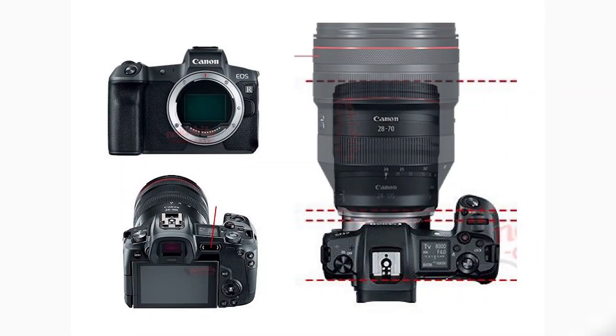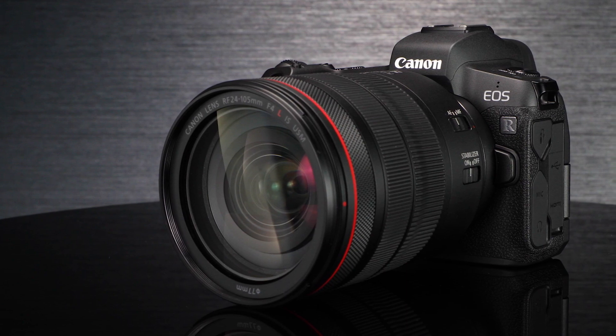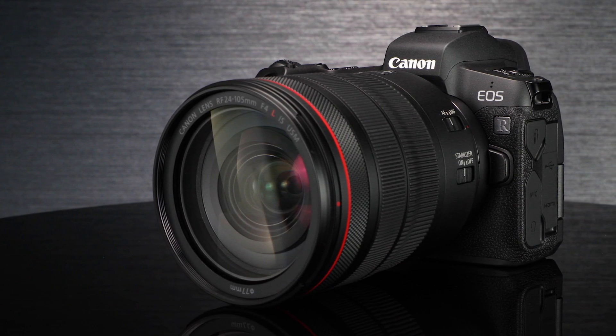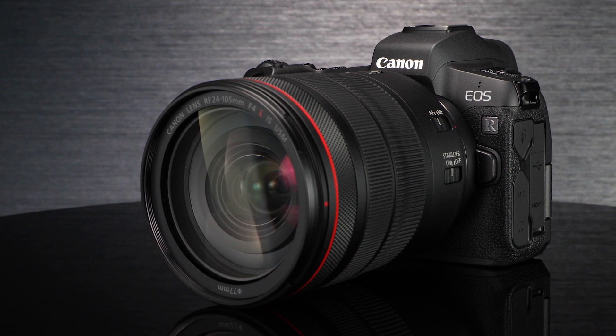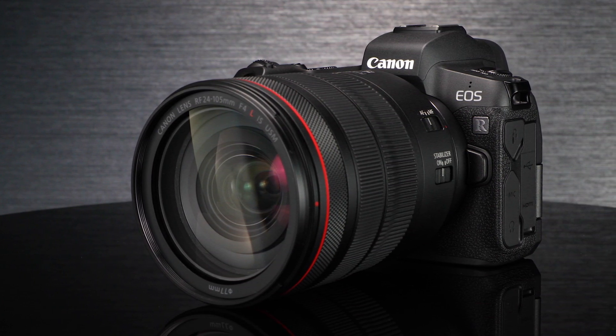It features the RF lens mount, which is great because it allows Canon to develop better and more compact lenses for their devices. This camera is essentially the 5D series in a mirrorless form factor. That said, I wouldn't recommend it for video over its competitors, but if you love Canon and want to go mirrorless, this is definitely a great option.